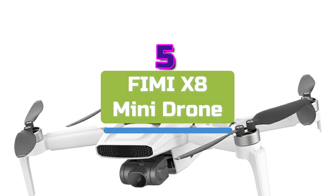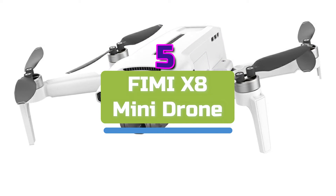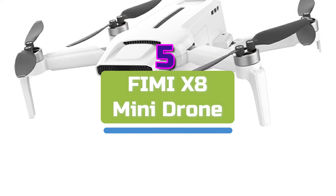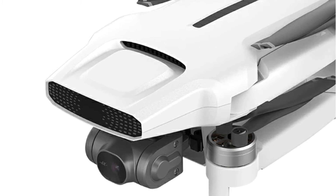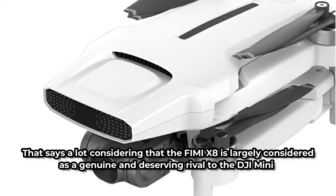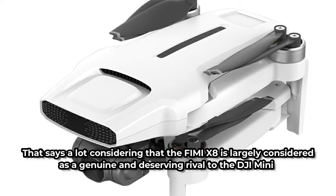Starting our list at number 5 is the FIMI X8 Mini Drone. The FIMI X8 Mini has a lot going for it, but I'll sum it up by saying that this is the greatest drone you could get on AliExpress that competes head-to-head with some of the more expensive drones now available. That says a lot considering that the FIMI X8 is largely considered a genuine and deserving rival to the DJI Mini.